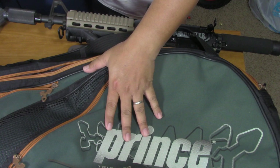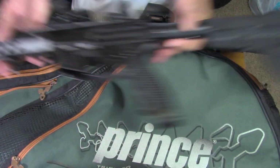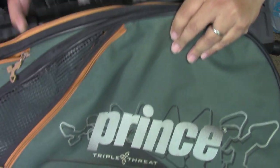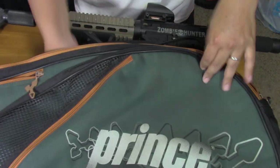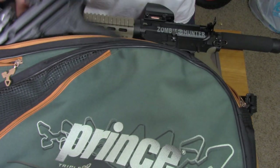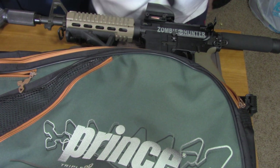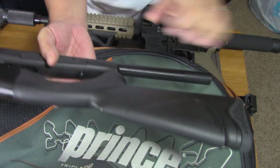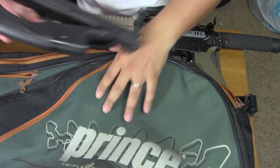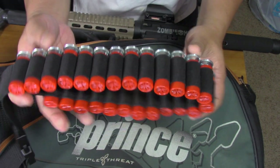What else can fit in this bag? My AR9. And also a cheap single shot shotgun and some shells.